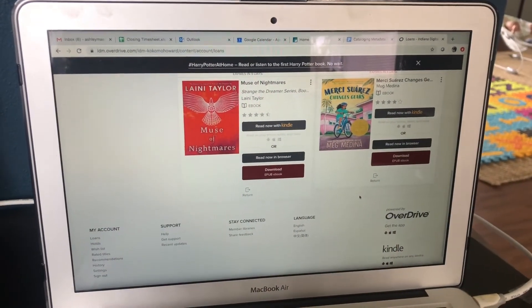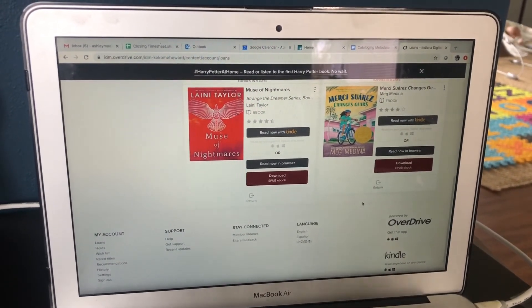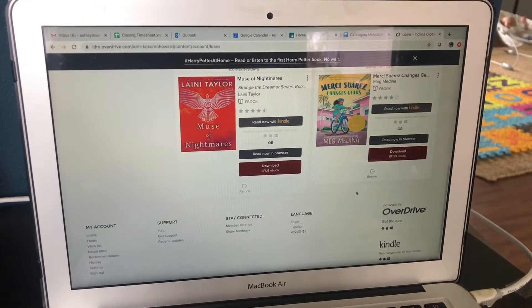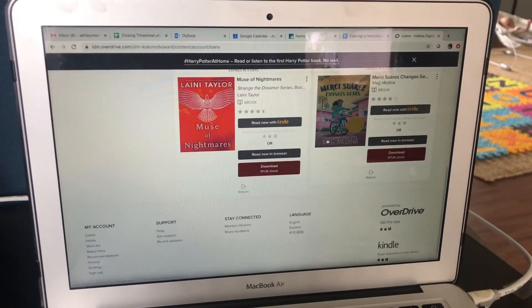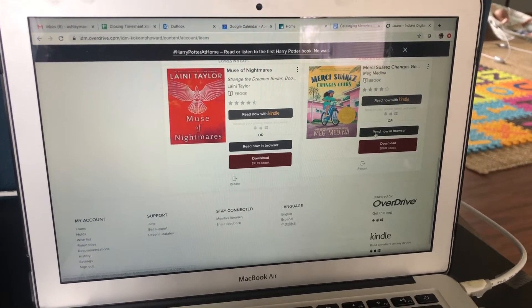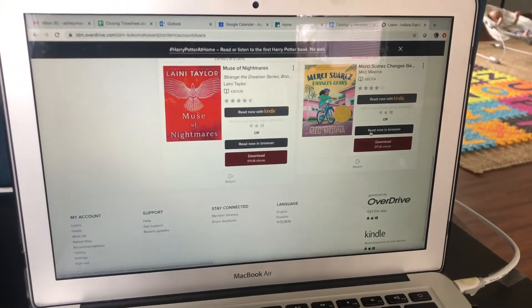That picture is getting a little old, so one of the things I'm going to do is take the book that my son and I are currently reading together — which is Marcy Suarez Changes Gears — and I am going to create a picture based off this book for him to look at.